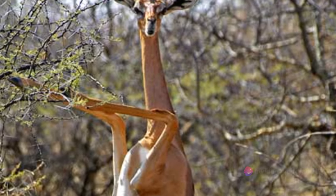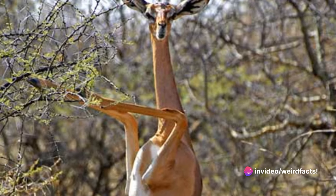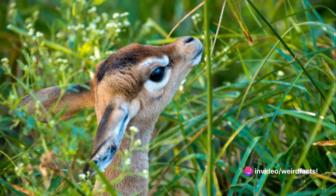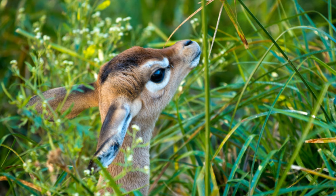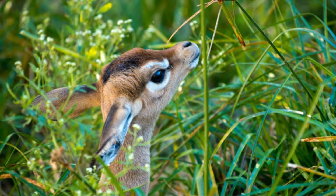And speaking of elongated, did you know that the Gerenuk's name in Somali translates to giraffe-necked? It's a fitting title considering this animal's remarkable body structure, which allows it to stand on its hind legs and reach branches up to 8 feet high.